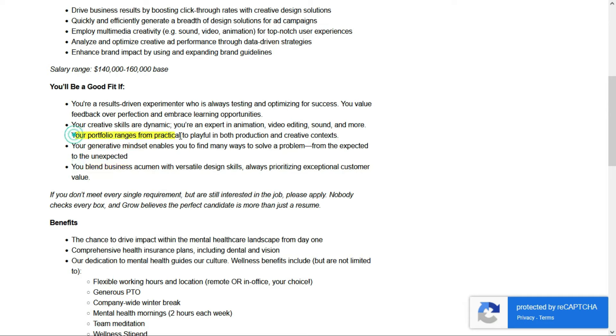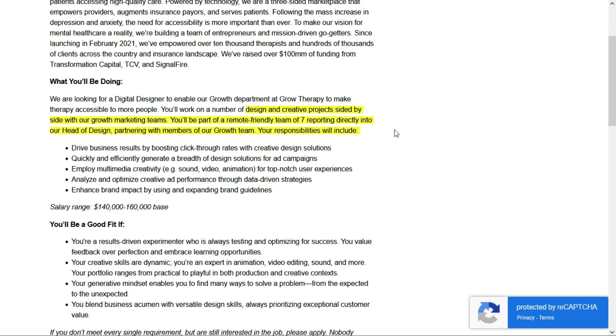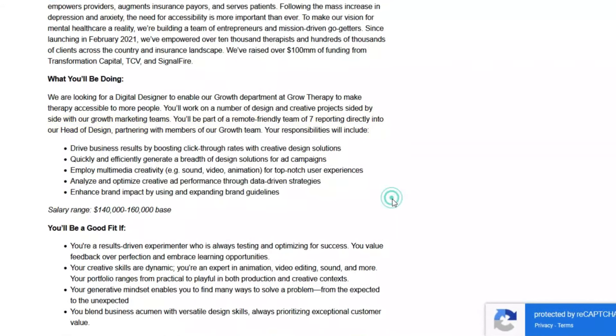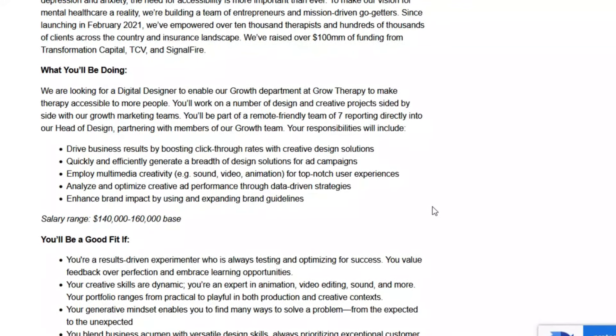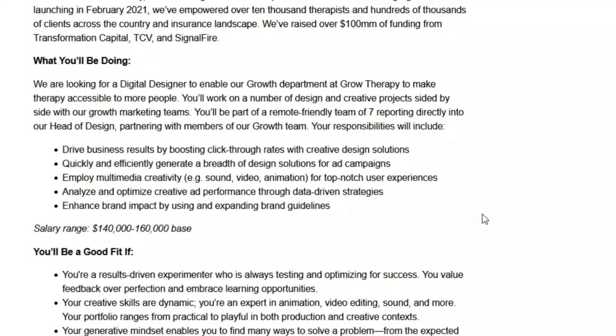Your portfolio should range from practical to playful in both production and creative contexts, so be prepared to show some of your work. They also state: if you don't meet every single requirement but you're still interested in the job, please apply anyway — they know not everybody checks every box. In this no-phone position, you'll work on designs and creative projects with other growth marketing team members, driving business results by boosting click-through rates, quickly generating a breadth of design solutions for ad campaigns, and employing multimedia creativity for top-notch user experience.